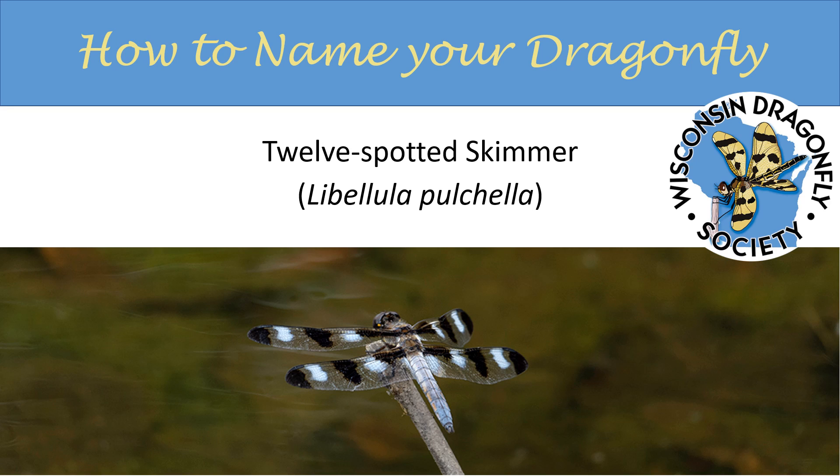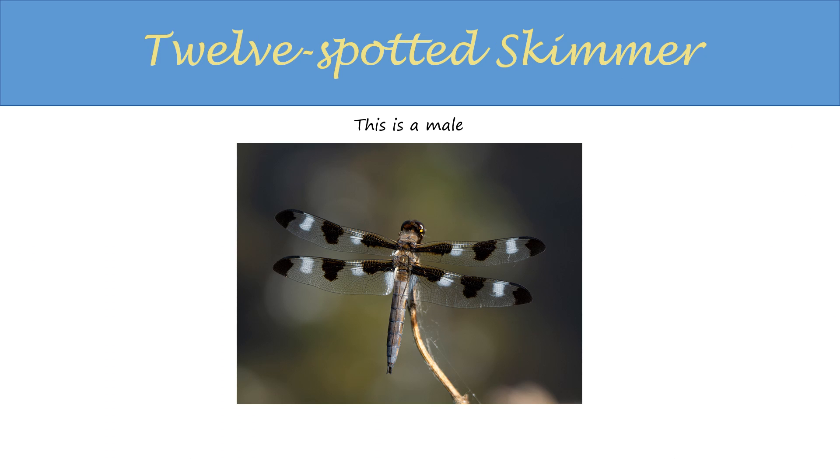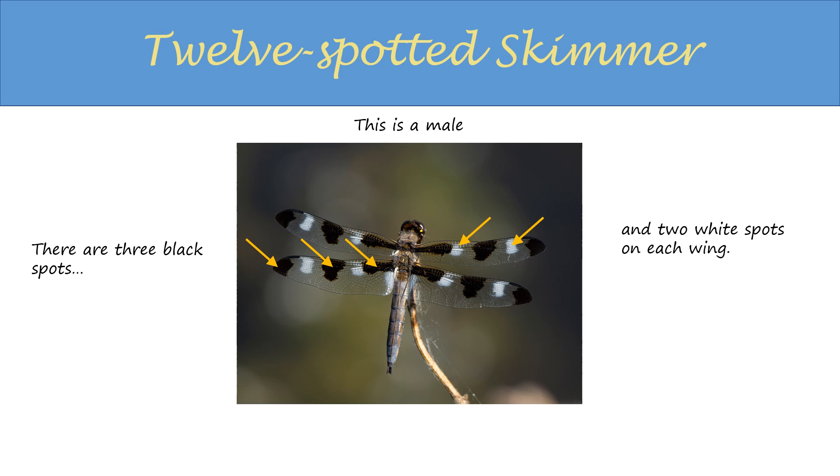Welcome to an edition of How to Name Your Dragonfly, brought to you by the Wisconsin Dragonfly Society. This is the 12-spotted skimmer. This is a male. There are three black spots and two white spots on each wing.